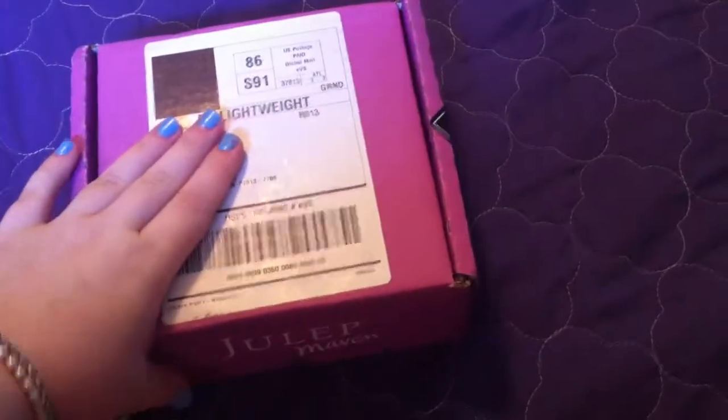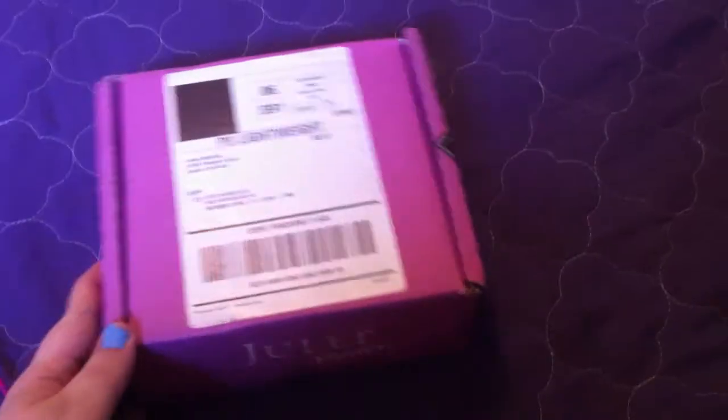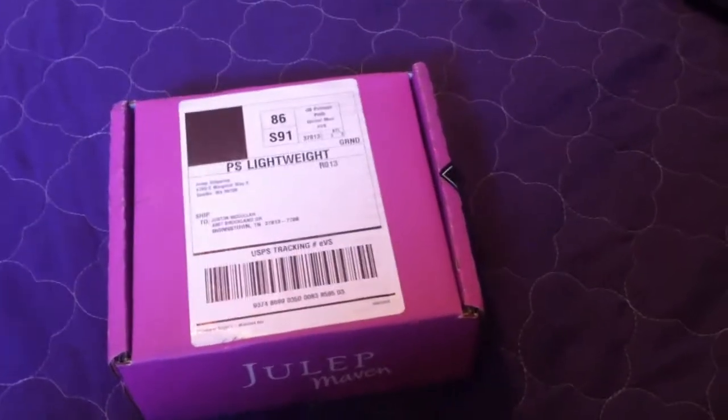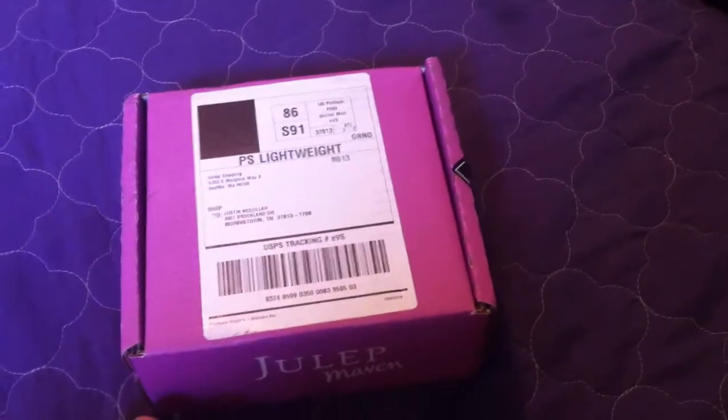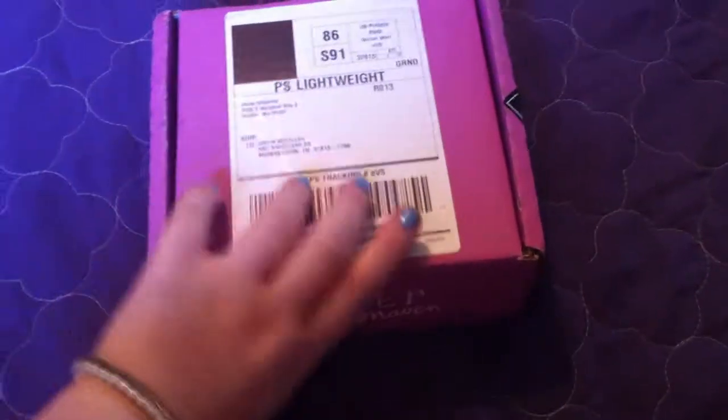Hey everybody, we have another unboxing for you today. It's a Julep Maven box. We've opened one of these before, but this is another one that we got. I think our video actually got erased of our first one. Well, this is the first one that you may be seeing of ours, so we'll go ahead and dive in.